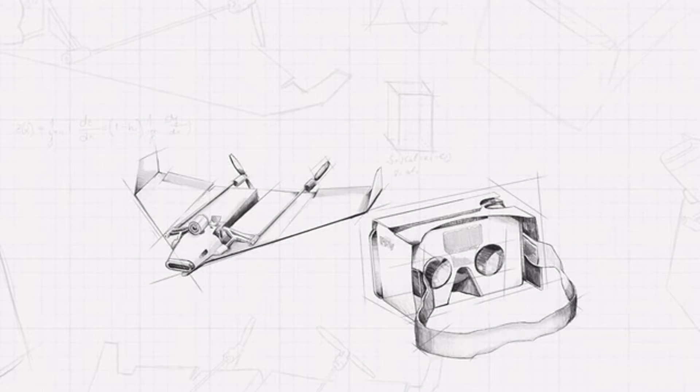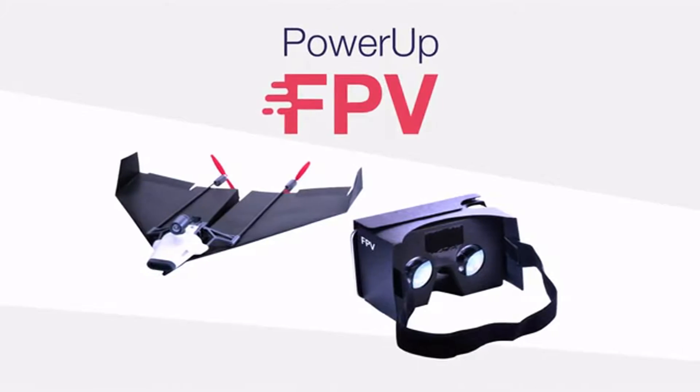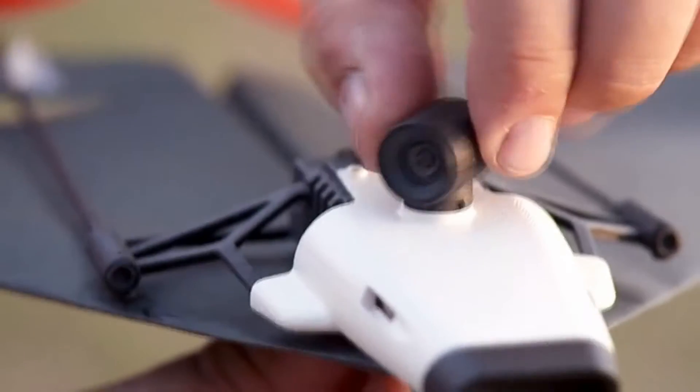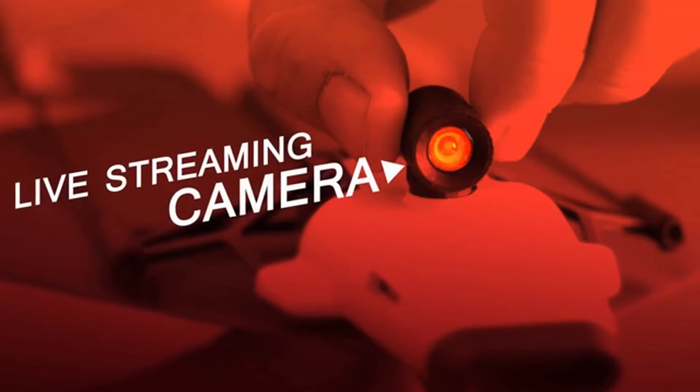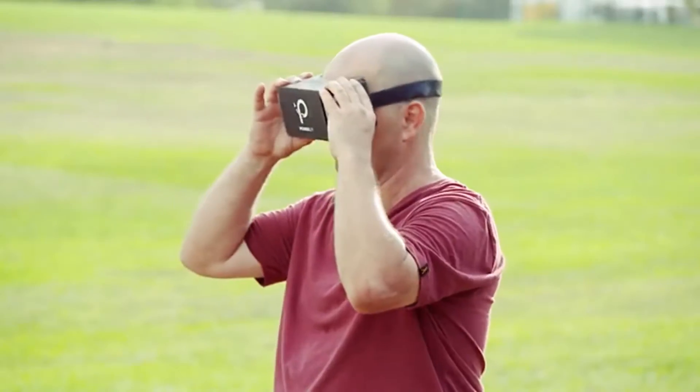Unfreaking believable invention — Power-Up FPV. The first ever paper airplane drone with a live streaming camera. Using state-of-the-art technology, Power-Up FPV lets you see what your plane sees.